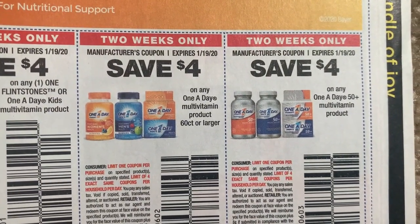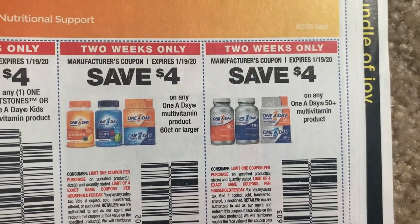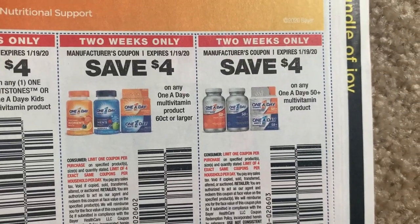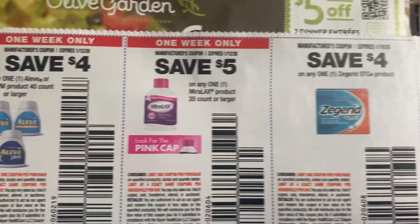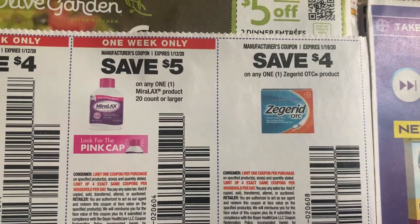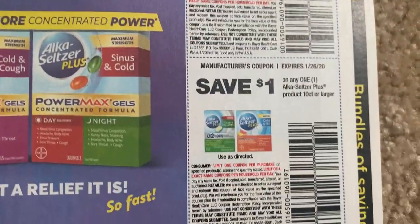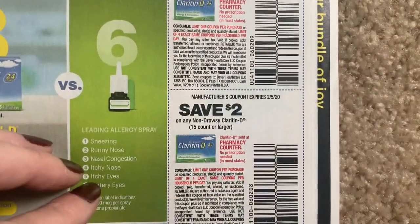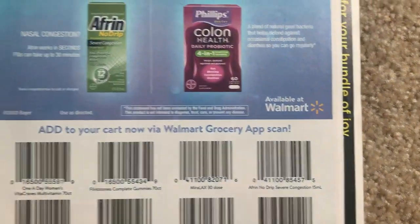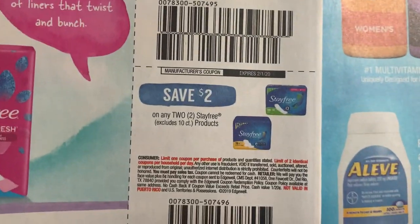The One-A-Day is 60 count or larger, but that's okay. And then $4 on the 50-plus multivitamin. Here we have Aleve, $4 off of one 40 count or larger. Lots and lots of coupons. Stayfree, Carefree, Playtex.